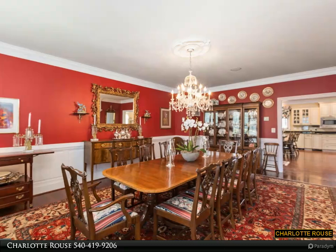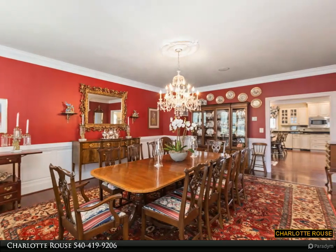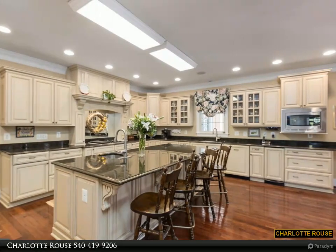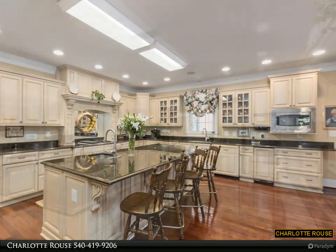Completing the main level is the oversized laundry room with built-in cabinetry, a sink, and a closet to hang and dry clothing. The three-car garage — 35x50 — includes built-in cabinetry and a workstation.